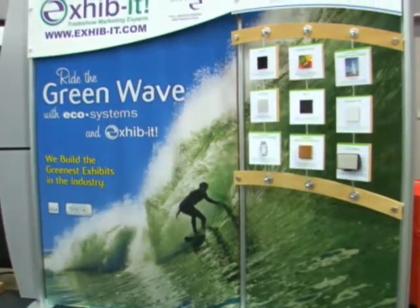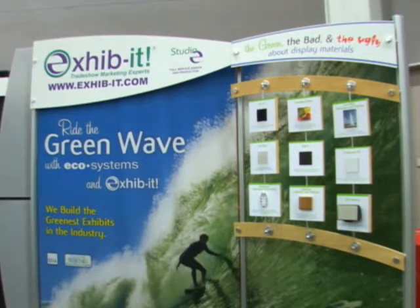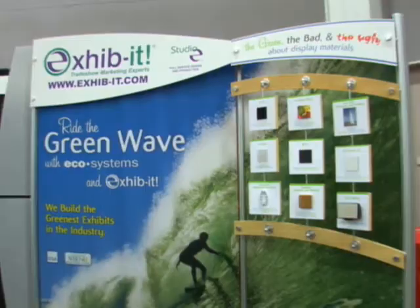Hello, my name is DJ Hekes, owner of Exhibit Trade Show Marketing Experts and DisplayGreenNow.com. In our industry, in the trade show industry, we actually spent a lot of money and there was a lot of waste. There was a lot of effort done in research and development to actually figure out a way for exhibitors to be able to go green and still help the economy.